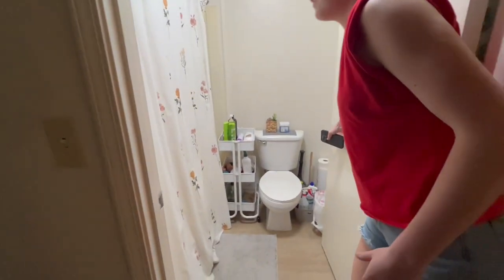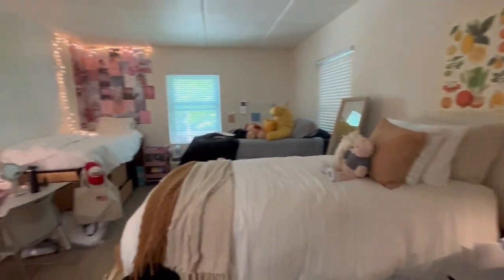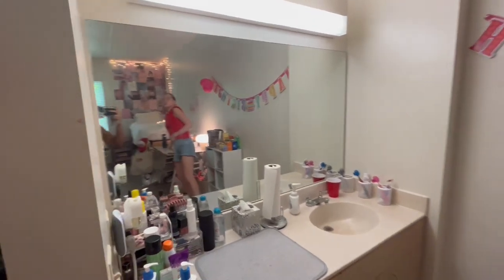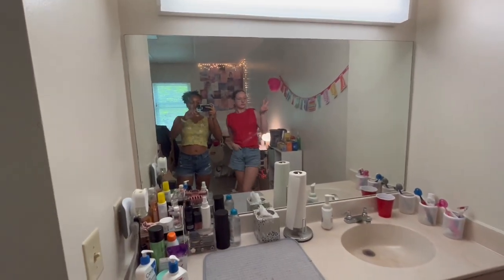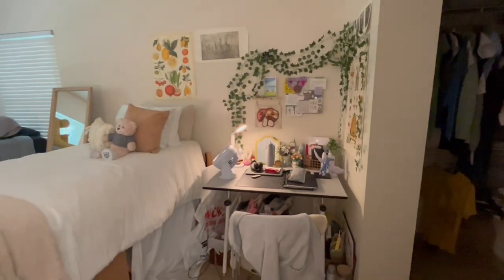The bathroom is small but it does the job. This is where we have our fridge and microwave, and this is the full overall layout. The way we set up our room, we wanted separate desk areas, so that's why we set it up differently than what you might see online for Turner.